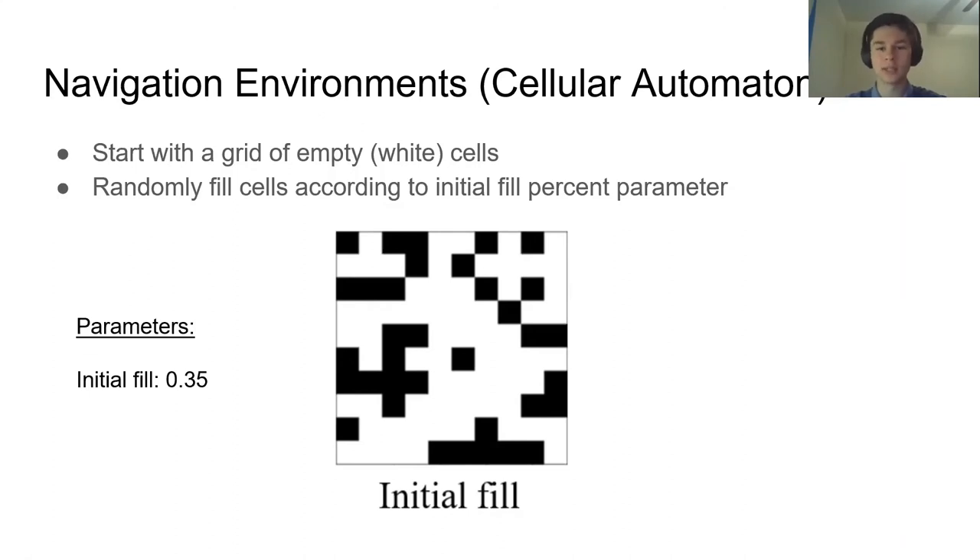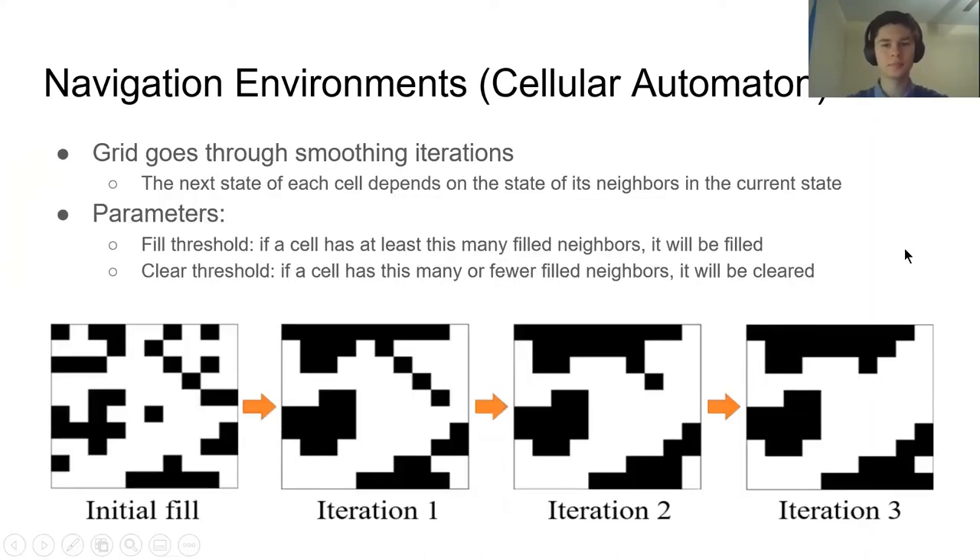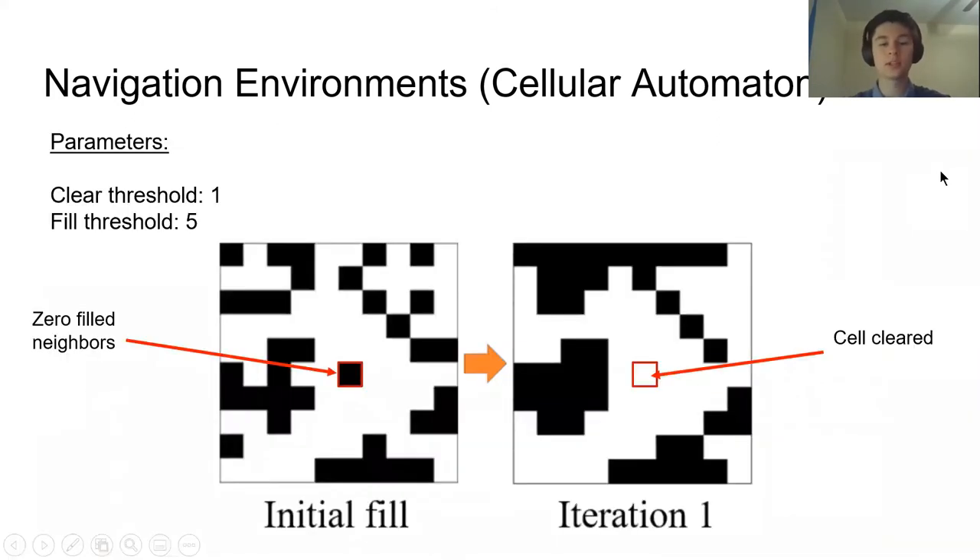We start with a grid of empty or white cells and then randomly fill them according to the initial fill percent parameter — here's an example with a fill percent of 35. This initially filled grid then undergoes a series of smoothing iterations, in which the state of a cell in the next iteration depends on the state of its neighbors in the current iteration, smoothing out jagged edges. There are two main parameters: the fill threshold, which states that if a cell has at least this many filled neighbors it will be filled in the next iteration, and the clear threshold, which states that if a cell has this many or fewer filled neighbors it will be cleared. For our dataset, we used one for the clear threshold and five for the fill threshold, and varied the initial fill percent and the number of smoothing iterations.